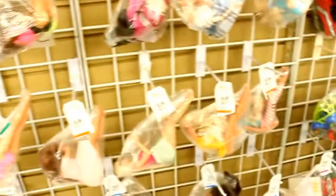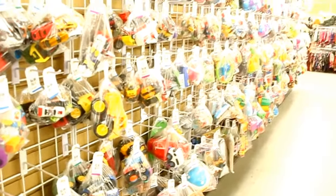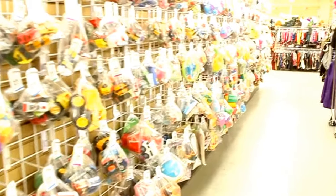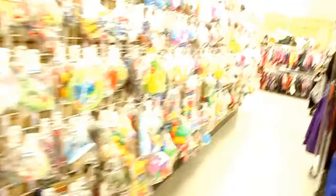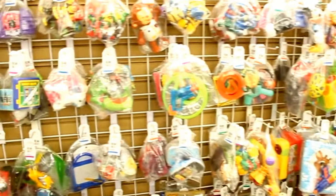So here I'm just going to go down the aisle. You can see how long this aisle is - there's a lot of toys here. This is the toy section of this Goodwill store and as you can see there's so much here. I also like to look through this aisle just in case I find bags of Barbie doll clothing.